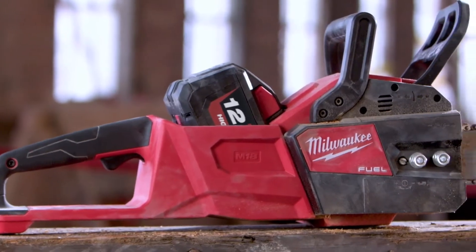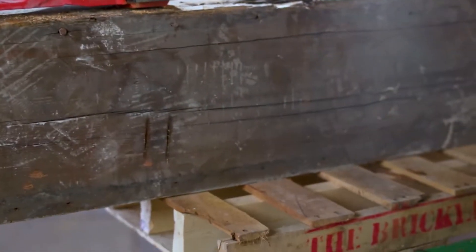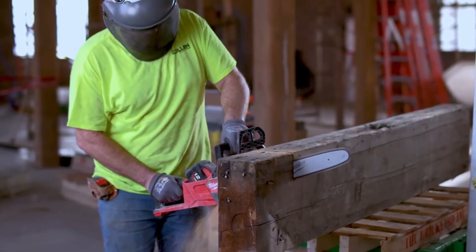The timbers are 8 inches wide by 13 to 14 inches tall. The Milwaukee chainsaw with a 16-inch blade has plenty of power.